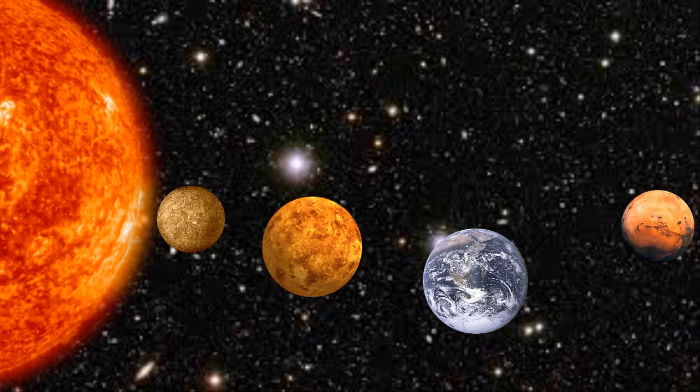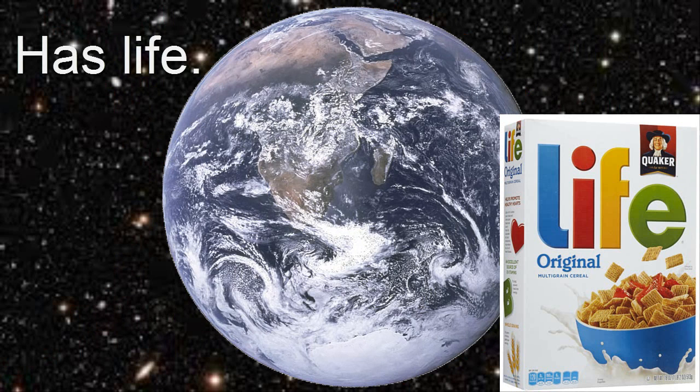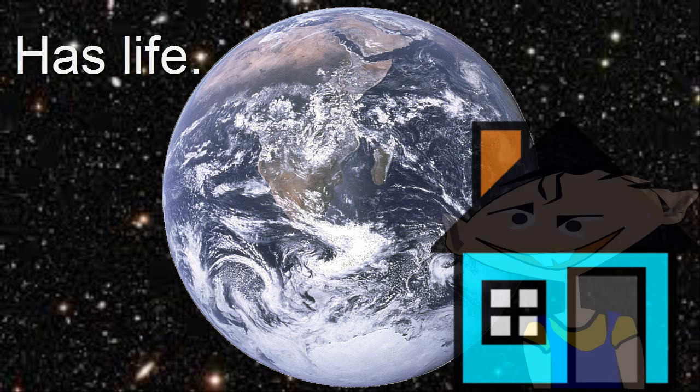The next planet we're going to talk about is Earth. Earth is very different from the other planets because it has life on it — I bet you guys didn't know that. It's home to many different kinds of species and animals, even those strange things called humans.